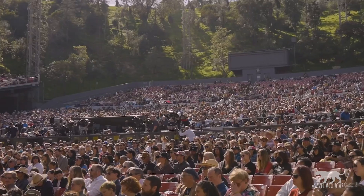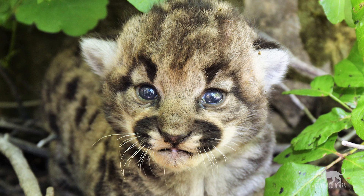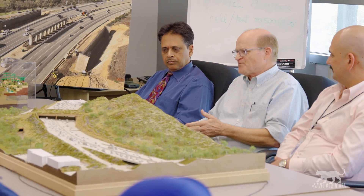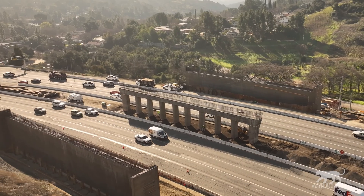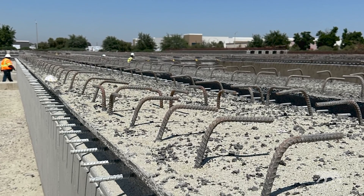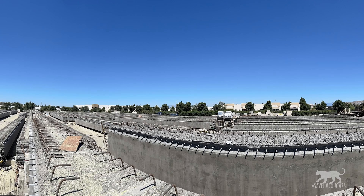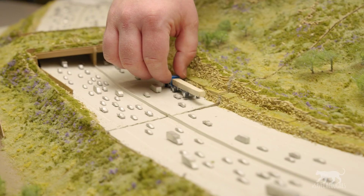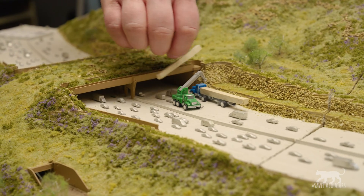Fortunately the public is by and large thrilled by this project. They love the idea of helping wildlife thrive in Southern California. People love facts like we've already poured more than a thousand tons of concrete, and every girder weighs more than 140 tons — equivalent to about 14 African elephants — and there are 82 of them. So that's 82 times 14 African elephants' worth of girders.